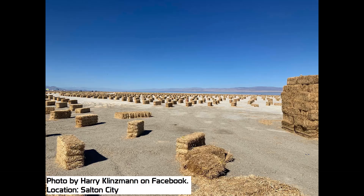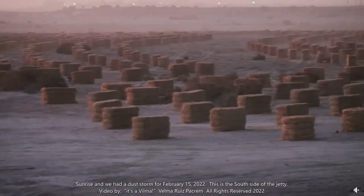Although detailed information is limited, the California Department of Water Resources appears to have already started placing hay bales on the playa of the Salton Sea in an effort to mitigate dust. The exact number of acres currently covered with hay bales, or how many the department plans to cover in the future, is not known.